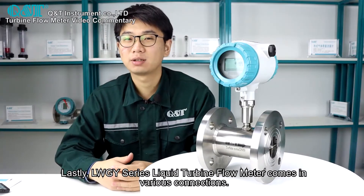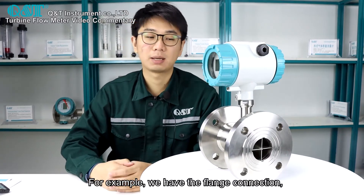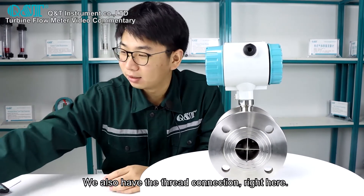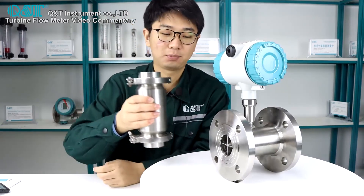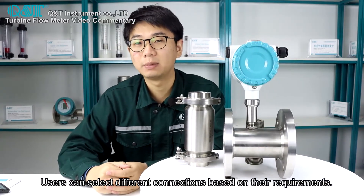The LW-GY series liquid turbine flow meter comes in various connections. For example, we have the flange connection. We also have the thread connection right here, and also the sanitary clamp connection. Users can select different connections based on their requirements.